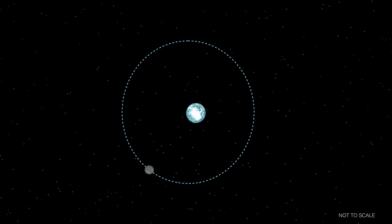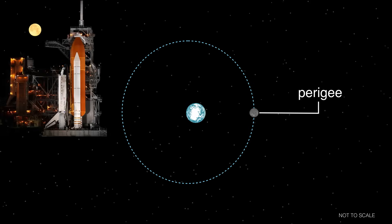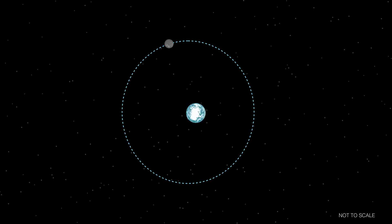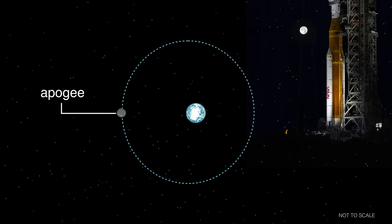When the Moon is at its closest point, called perigee, it appears slightly larger in our sky. When it's farthest from us, at apogee, it appears a little smaller.